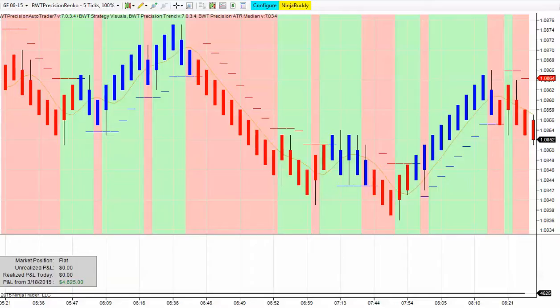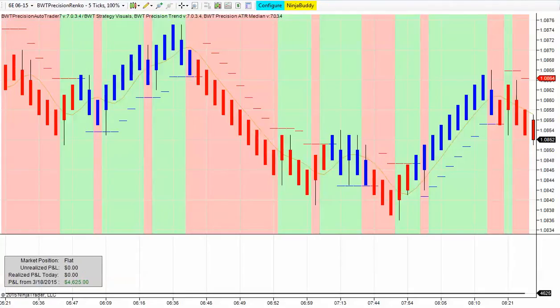Today we have another video of the BWT Precision Autotrader. This is from Monday, March 30th, and we're trading the 60 euro futures contract using the BWT Autotrader with the higher time frame filter.